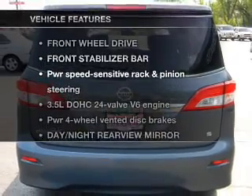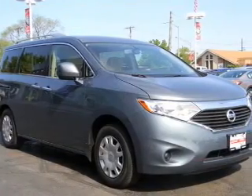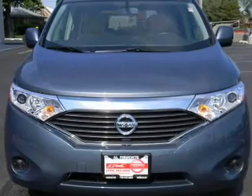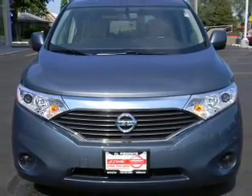Plus, enjoy these notable features that are included in this vehicle: keyless entry, power door locks, power windows, cruise control, an alarm system, power steering, and air conditioning.